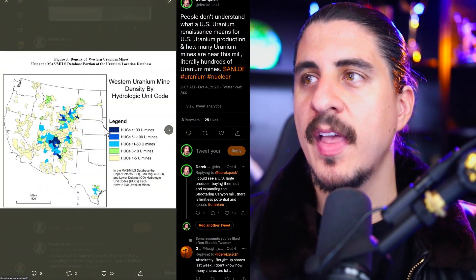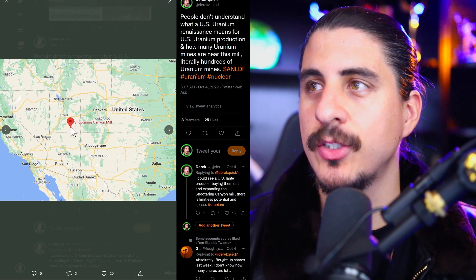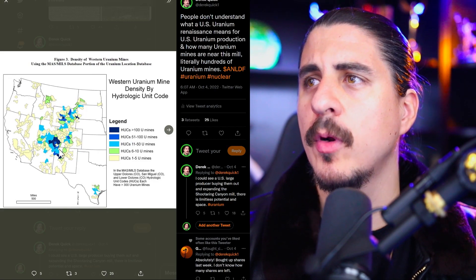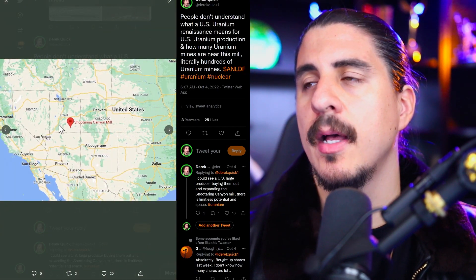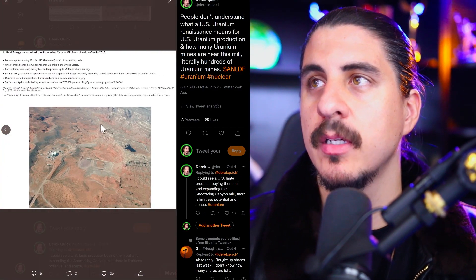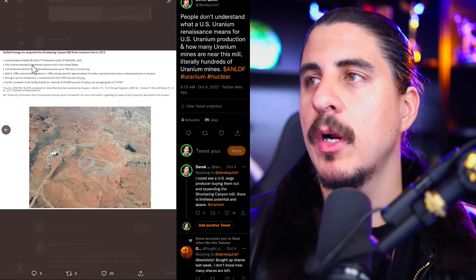This is where the Shootarang Canyon Mill is located in Utah. If you look at the map, this is where the most uranium mines are — 100-plus in this area, probably 200 to 400 in this little zone. That represents 1.4 billion pounds of U3O8 in the U.S. at over $100 uranium. The mill is 48 miles east and 48 miles south of Hanksville, Utah. One of only three licensed mills.